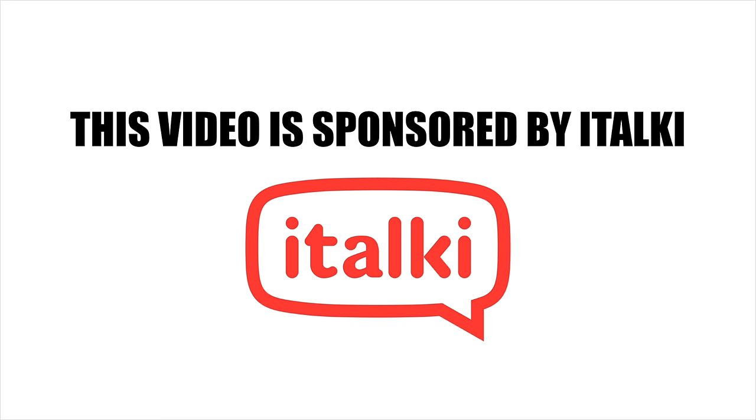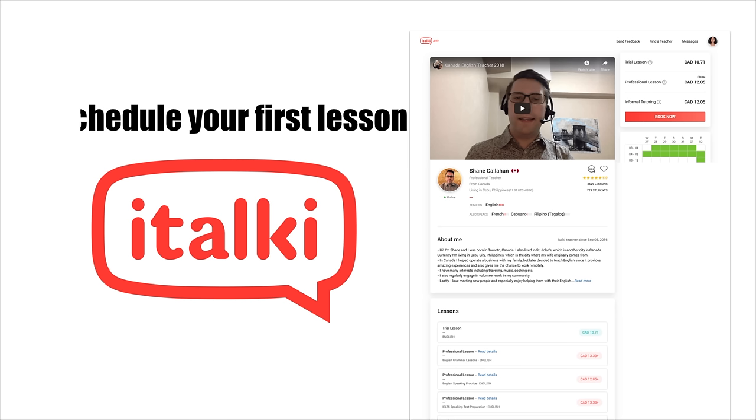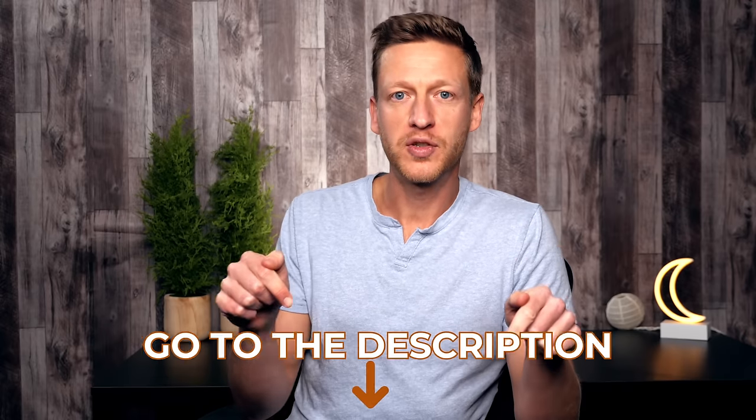Before we get into all of this, I'd like to thank our sponsor for today's video — italki. italki is a platform where you can take English lessons online, and the key part is being able to connect with a teacher who's right for you. If you go to the link in the description, you'll learn about an offer giving you $10 in credits after your first purchase. Everything is done online, so go to the description and check it out.